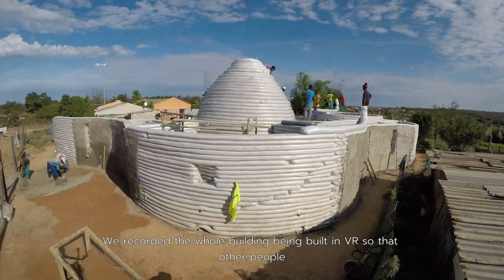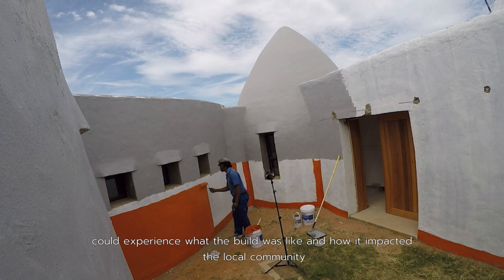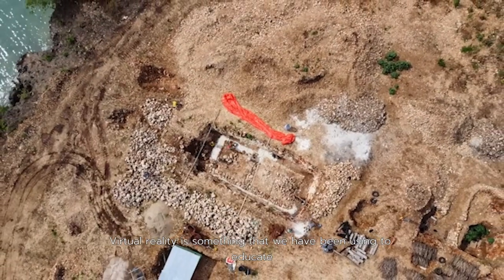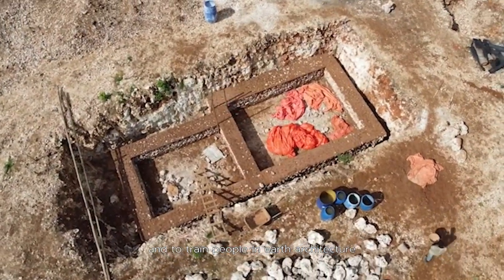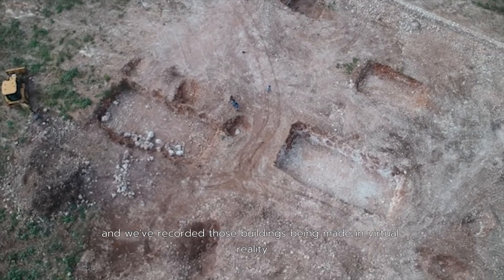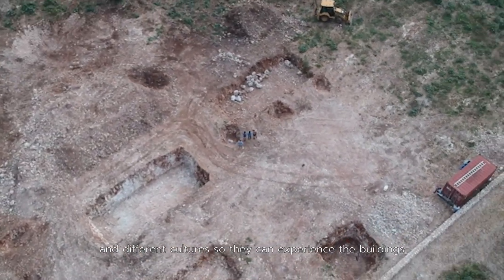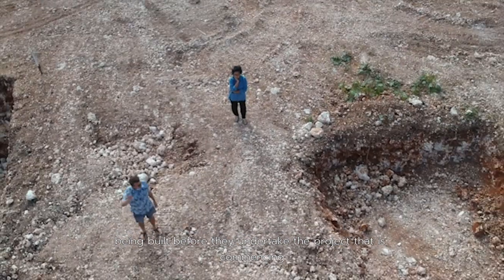We recorded the whole building being built in VR so that other people could experience what the build was like and how it impacted the local community. Virtual reality is something that we have been using to educate and train people in earth architecture. We've recorded buildings being made in virtual reality and used that content to train people in different languages and different cultures so they can experience the buildings being built before they undertake the project.